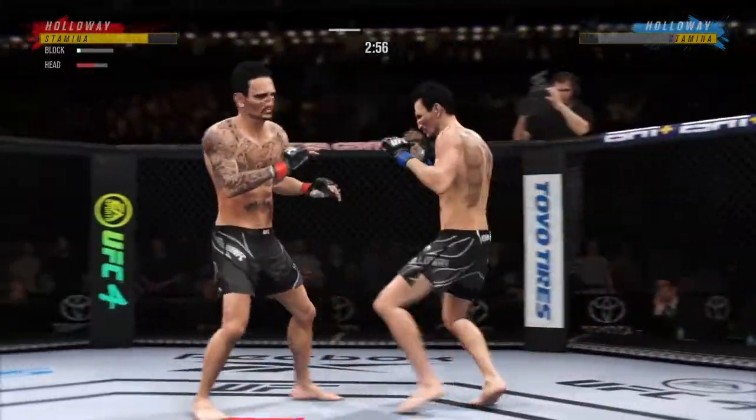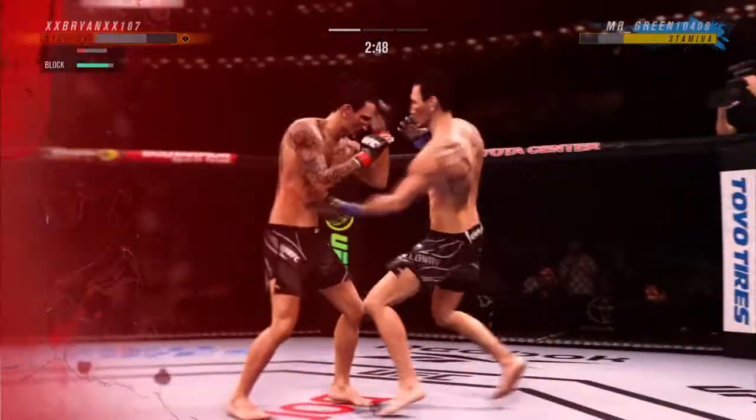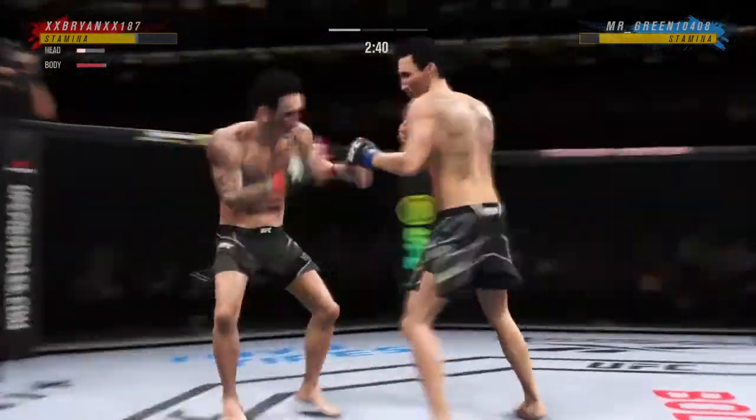So we pull up the numbers here — 28 total strikes have landed for Max 'Blessed' Holloway. Another big kick lands, and now his opponent looks like he could drop.